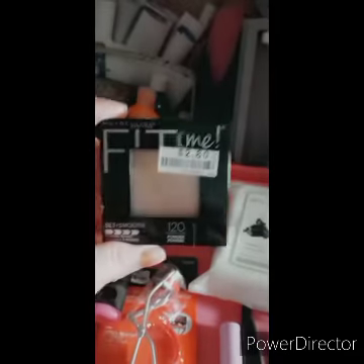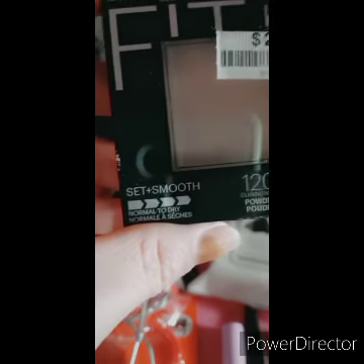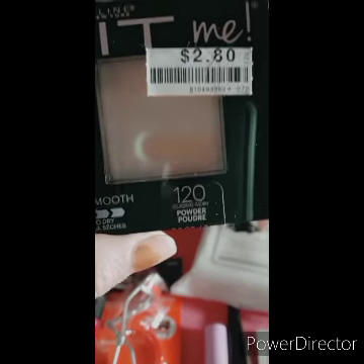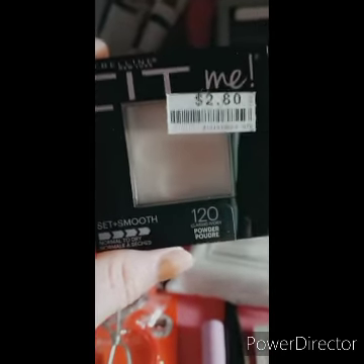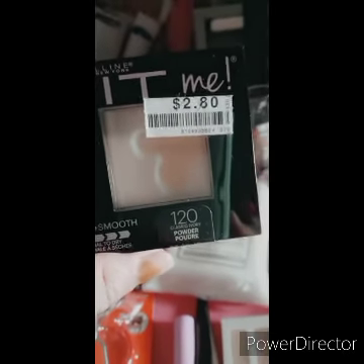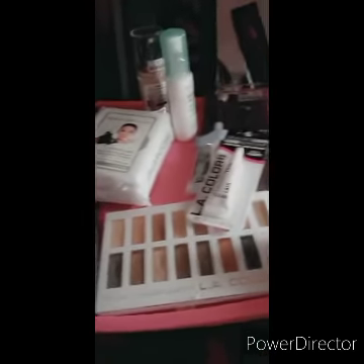Then I also got another Fit Me for $2.80, and this time I changed the color — it's Classic Ivory, which is what they had. I'm going to try this out. I didn't use it for today's makeup fail that you'll see on the next blog — I used something else — but you'll see it in the third blog after that.